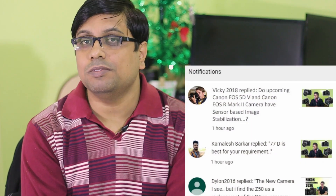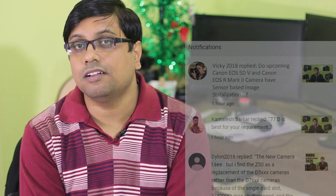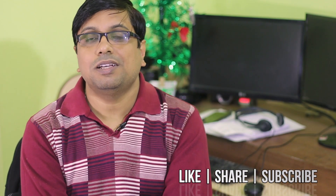Welcome friends to the newcamera.com channel. Today I received a very interesting question: will upcoming future Canon professional mirrorless cameras like the EOS R Mark II, or the 5D Mark V DSLR, have a built-in image stabilization system? My short answer is yes, they can have and they should have built-in image stabilization.